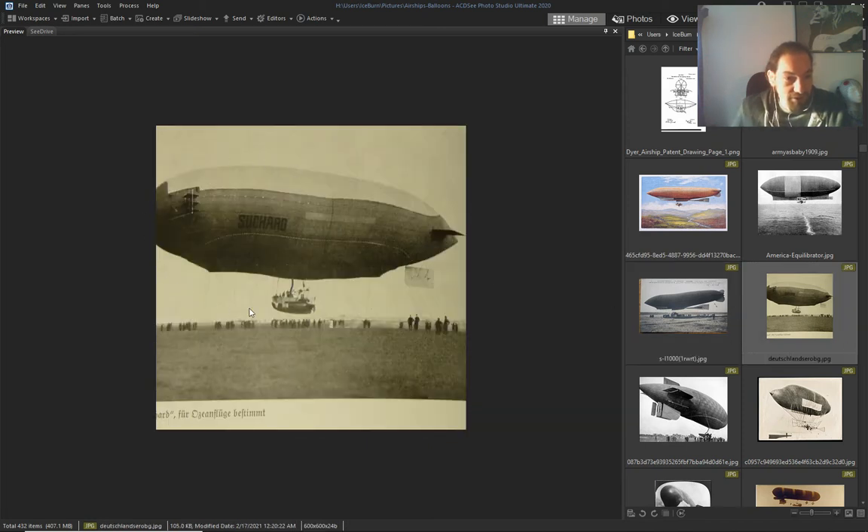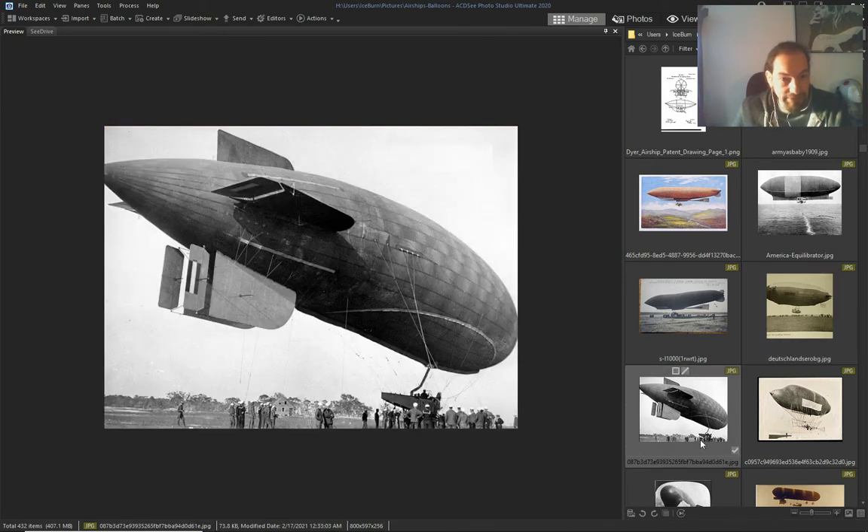1905 or 1906 — German one. By Susha, I think — this is the same as the Patrie? No, that's another one, another type.